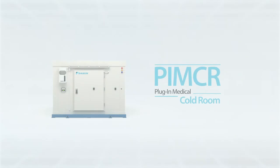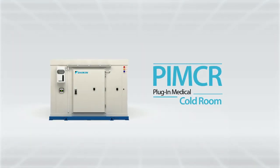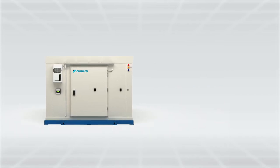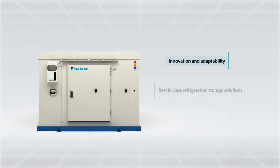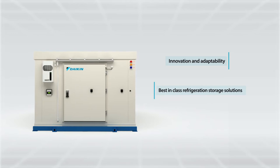Daikin, the world's largest HVAC manufacturer, introduces plug-in medical cold room, PIMCR. Our key to success lies in innovation, adaptability, and best-in-class refrigeration storage solutions developed with a new generation of technology.